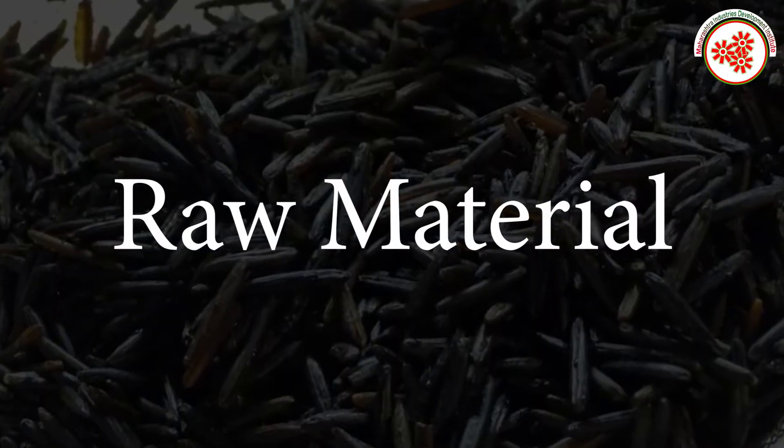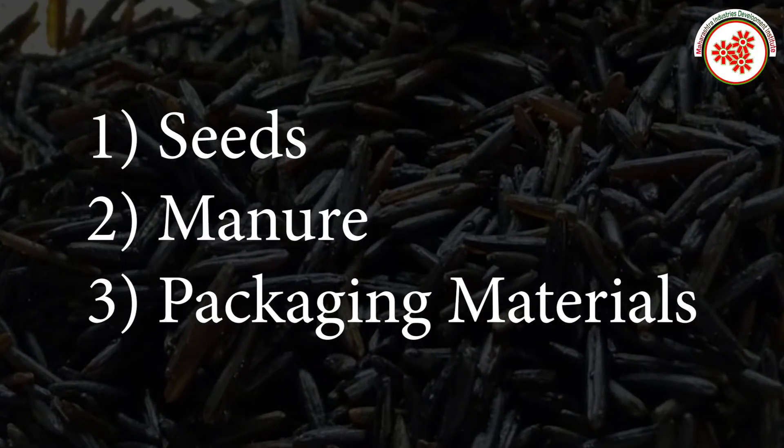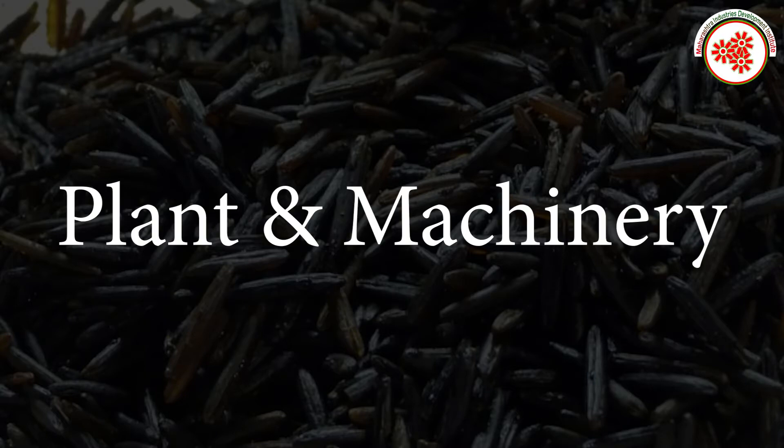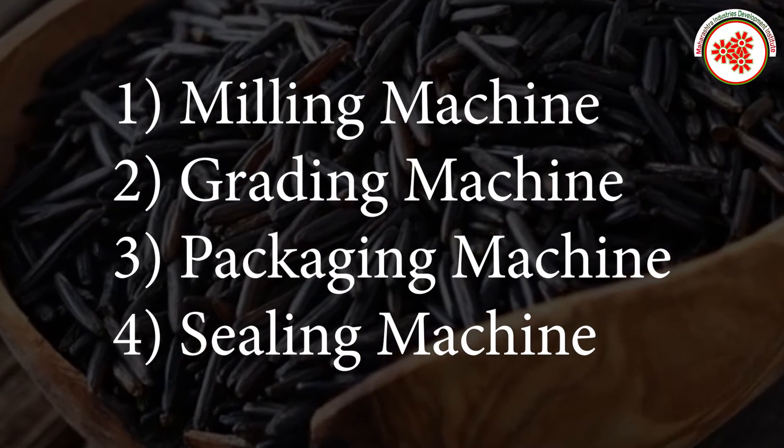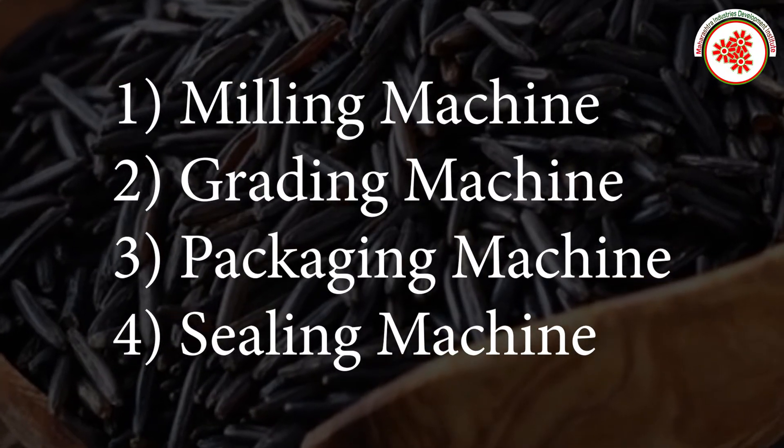Raw materials include seeds, manure, and packaging material. Plant and machinery required includes a milling machine, grading machine, packaging machine, and sealing machine.